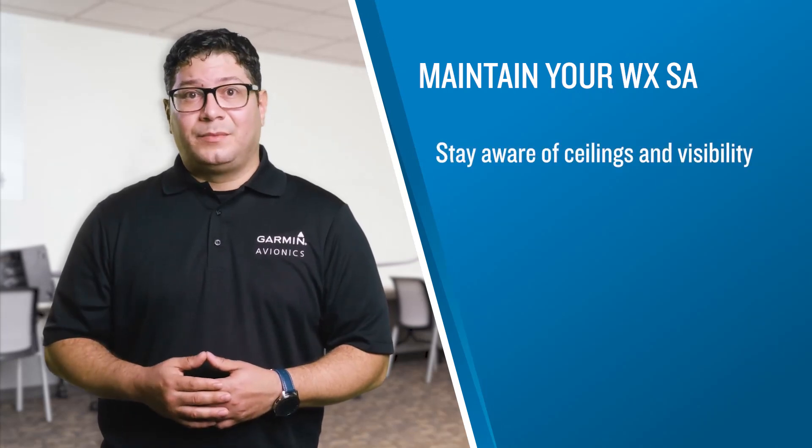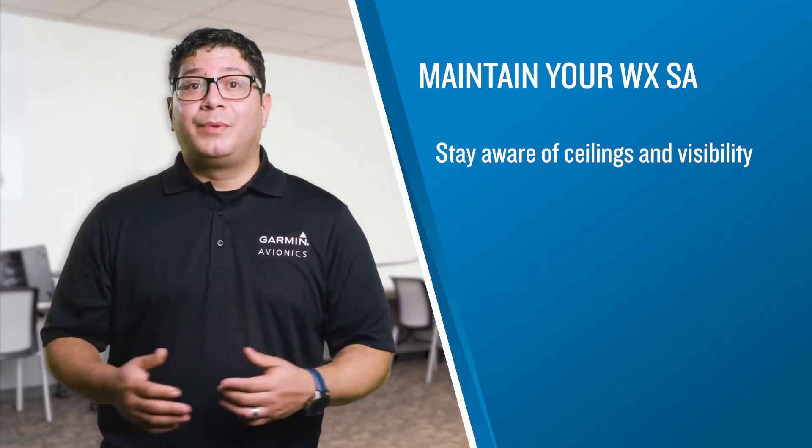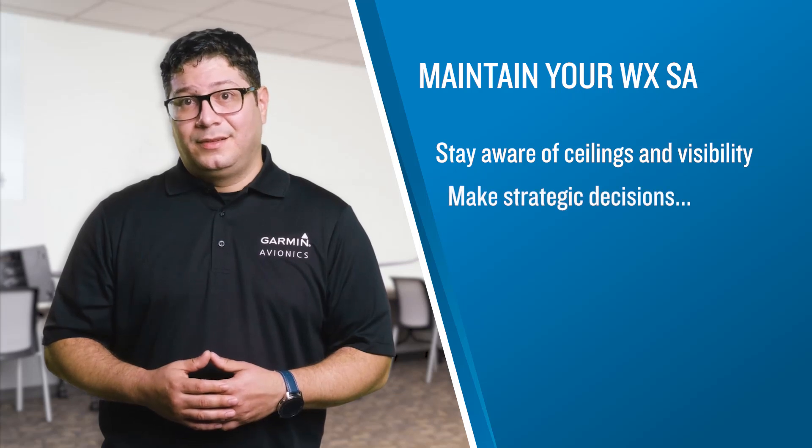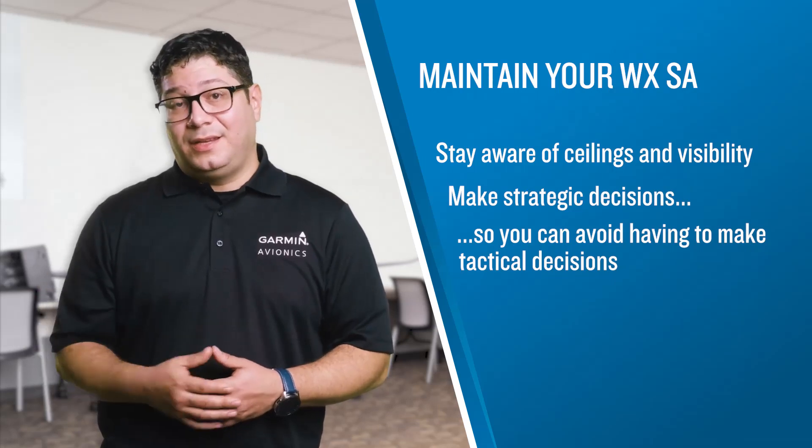Maintaining situational awareness concerning ceilings and visibility is necessary to support decision-making to avoid inadvertent IMC encounters. The further in advance you have the information, the better prepared you'll be to make strategic decisions. This helps you avoid having to make tactical decisions when it may be too late to identify a path to safety. While having the ability to review and monitor weather can greatly improve safety, it's the pilot's ability to interpret weather information properly and apply that knowledge to effective decision-making that matters most. Be sure you understand how to interpret weather data, regardless of its source, and make decisions to divert well before you get into a reduced visibility environment.